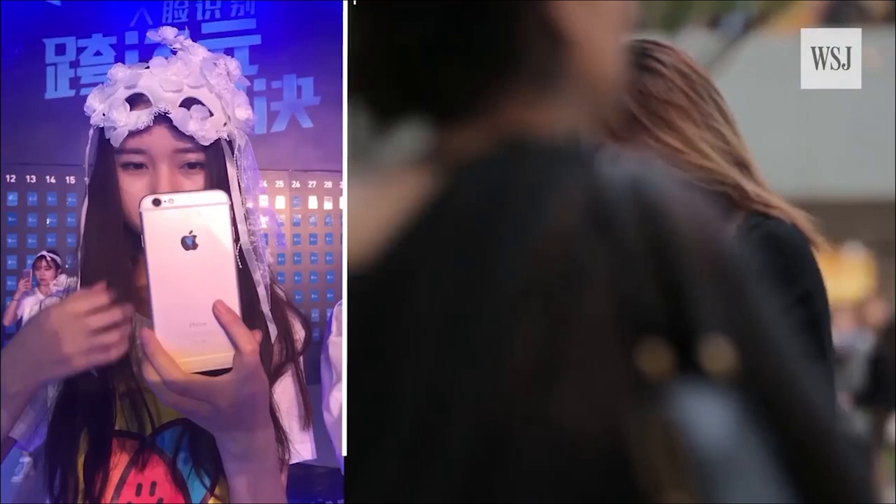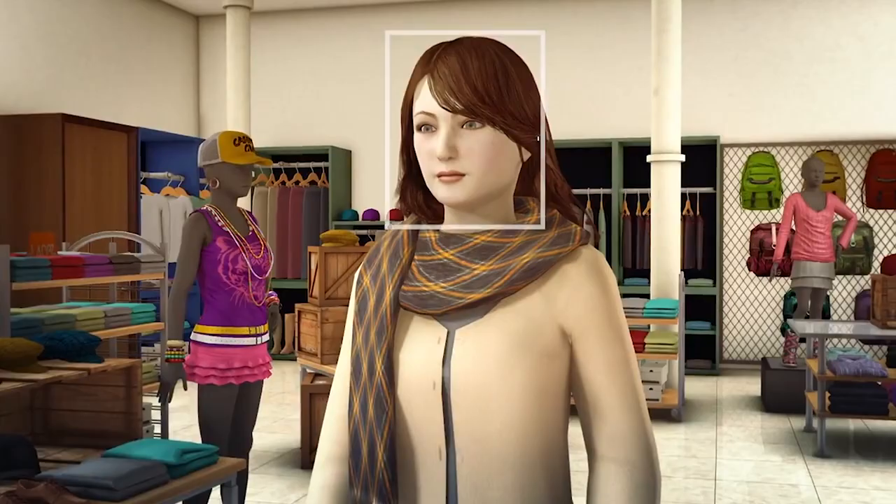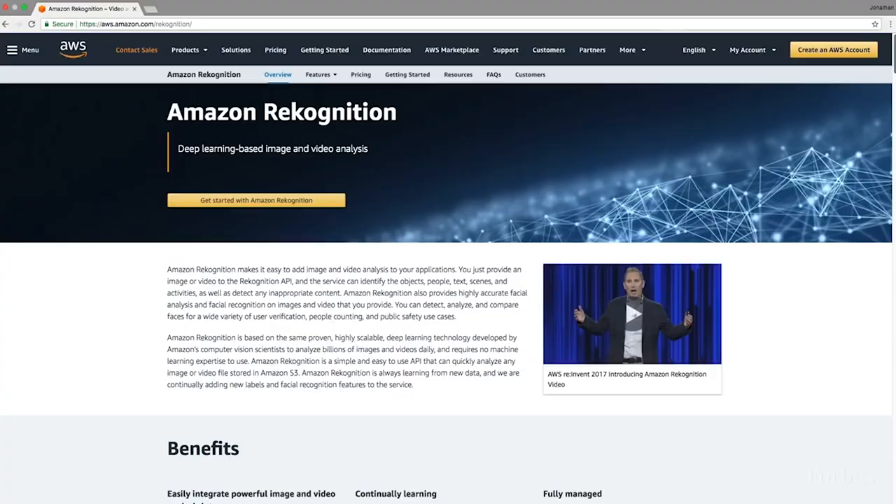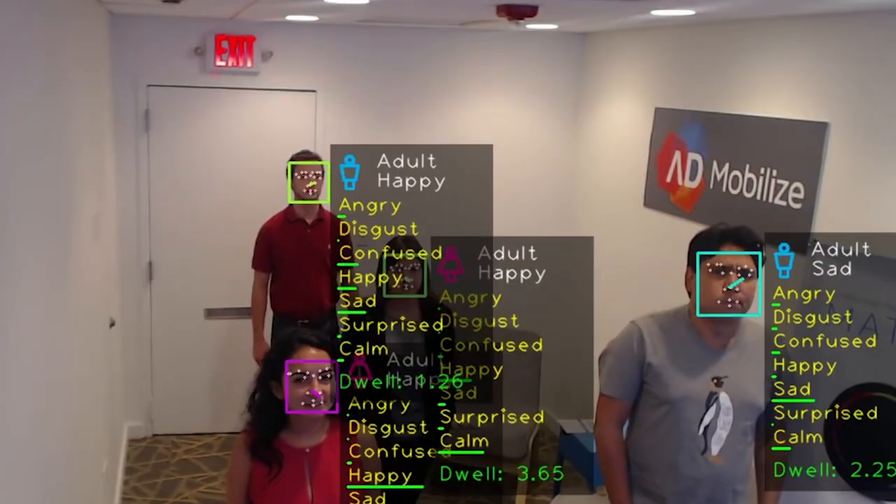Examples for ease of use: one, Facebook — Facebook automatically tags individuals in photos using facial recognition. Two, Amazon — Amazon is developing an app that allows users to pay with confirmation through selfie photos.